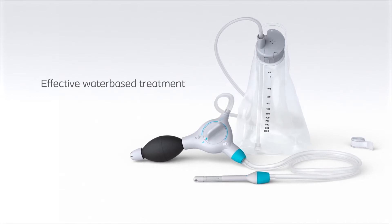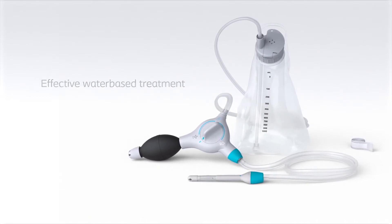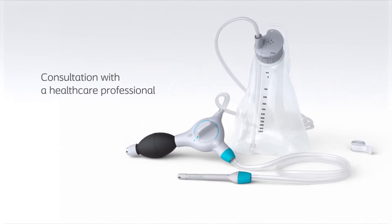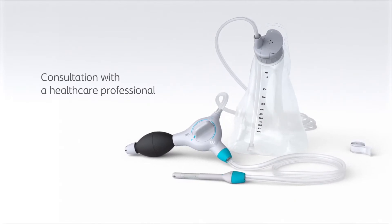Peristein Plus is an effective water-based treatment. To use Peristein Plus, you first need a consultation with a qualified healthcare professional. They will also train you in using the system.